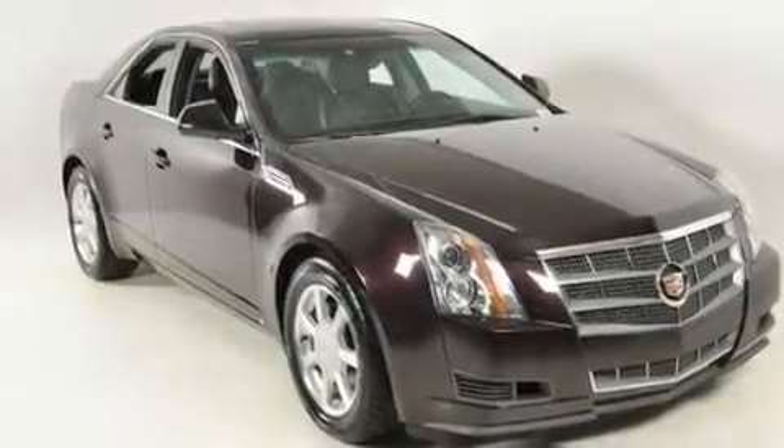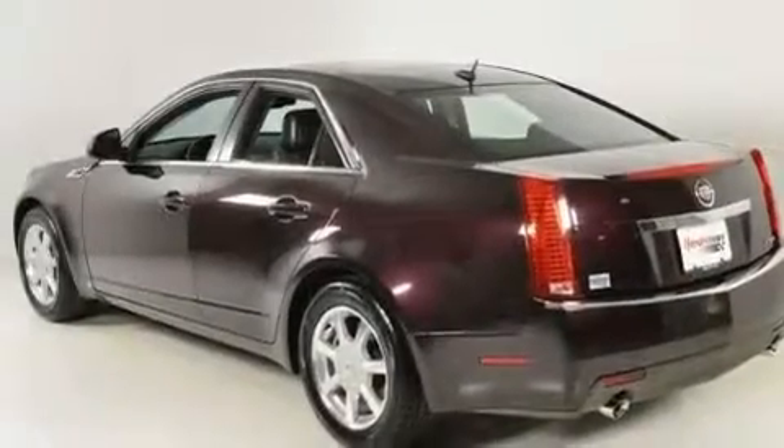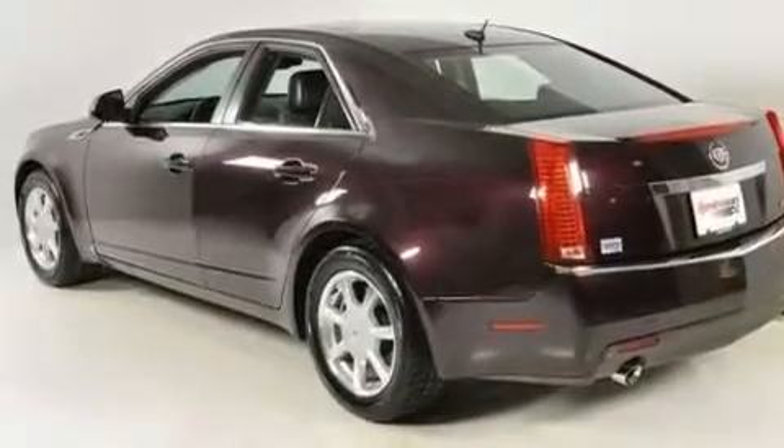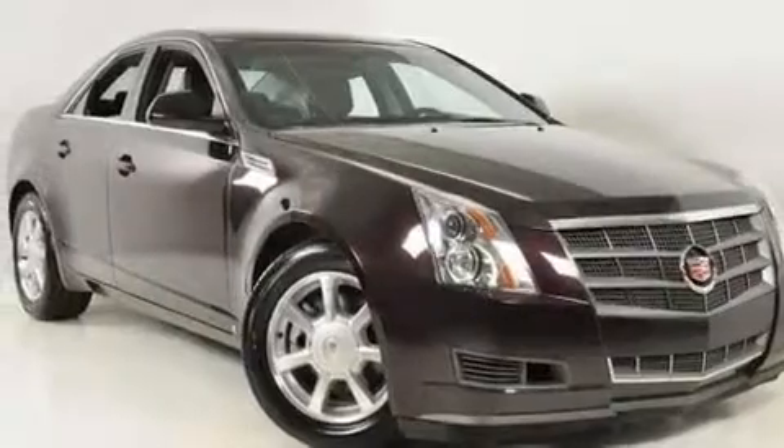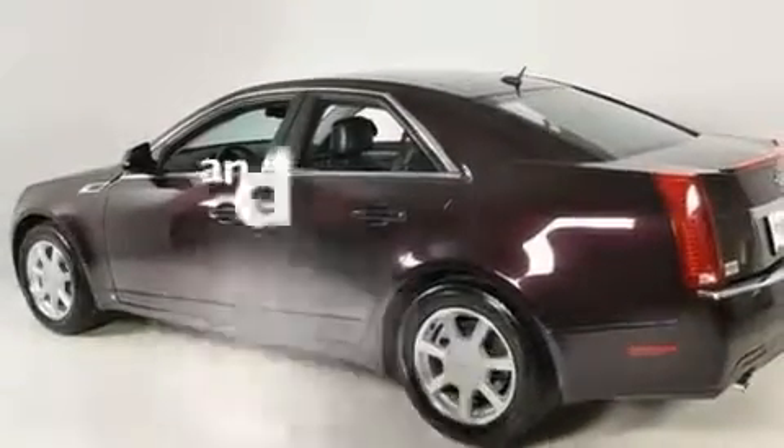Its top features include a sunroof, a power driver's seat, cruise control, a premium audio system, a leather-wrapped steering wheel, performance tires, 17-inch wheels, a low tire pressure indicator, and steering wheel controls. This vehicle has fewer than 47,000 miles on the odometer.